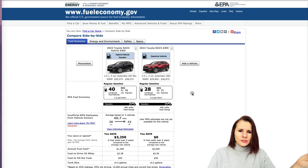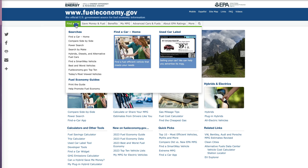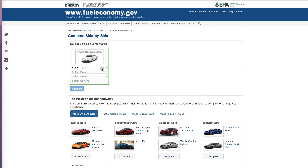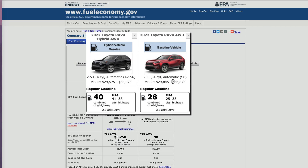On fueleconomy.gov, I really like the option to compare different models side by side. Go to 'Find a Car' then 'Compare Side by Side,' specify the year and model, and you can compare them. In our case we have the Toyota RAV4 hybrid and gas. For the gas vehicle the highest price is about $36,875, so we'll use $37,000, and for the hybrid we'll add $2,000 more.